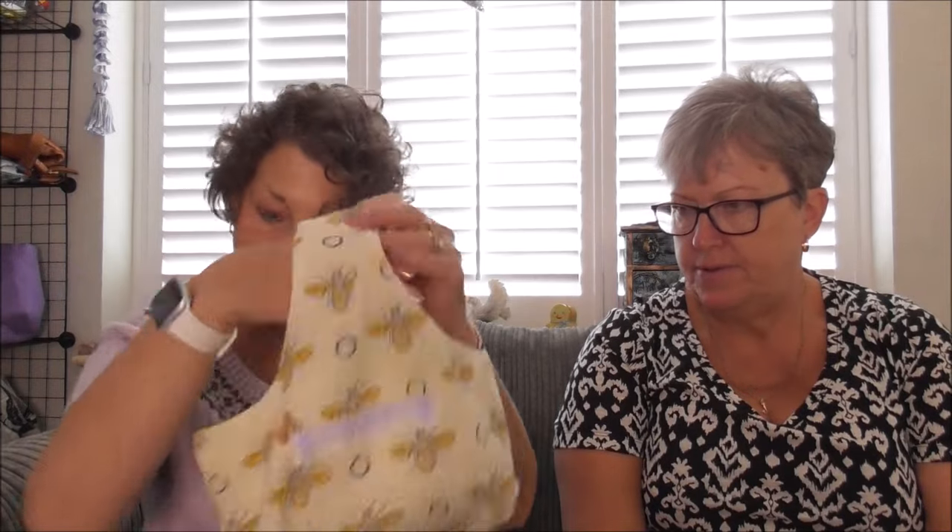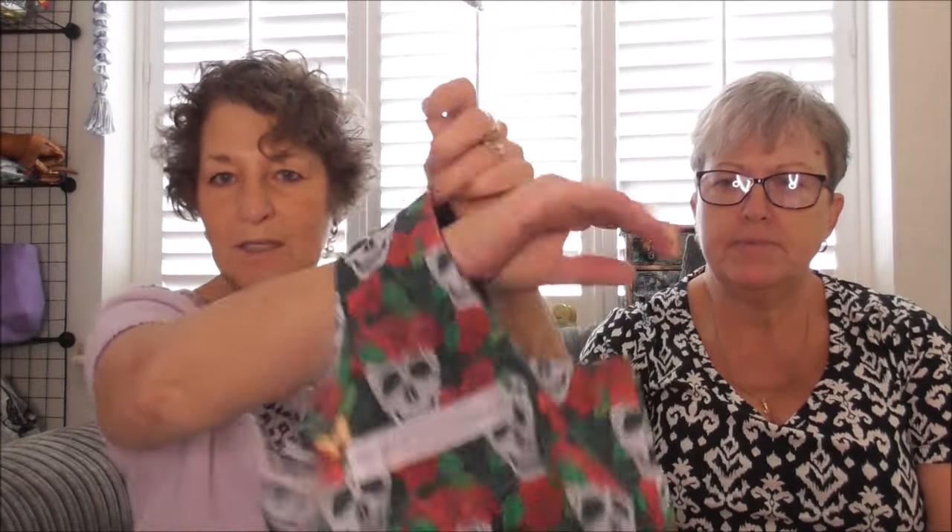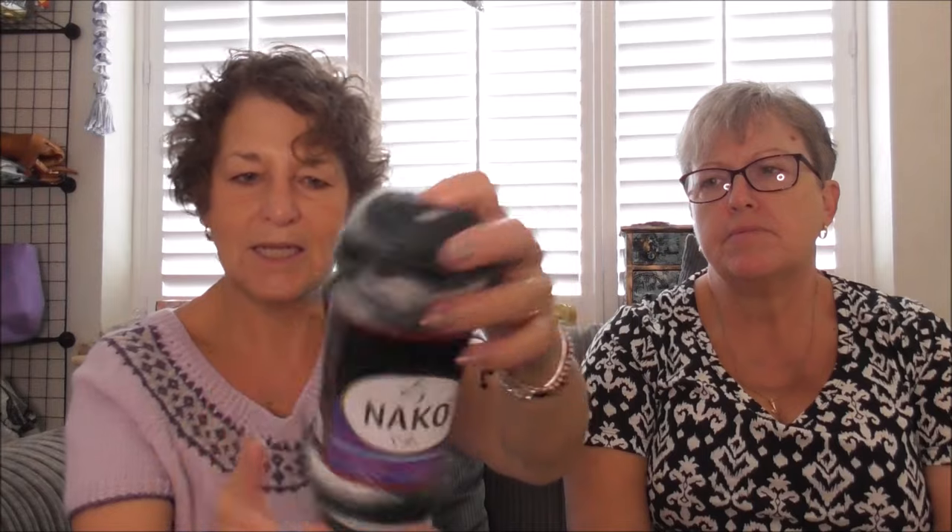Winner number three is going to receive this lovely sugar skull wrist bag, another little notions pouch for stitch markers, tapestry needles, and scissors. The yarn is again Neko Vowels, colour 85862, 100 grams of premier acrylic - same specs as the last one but in a more monochrome colour to complement the bag.